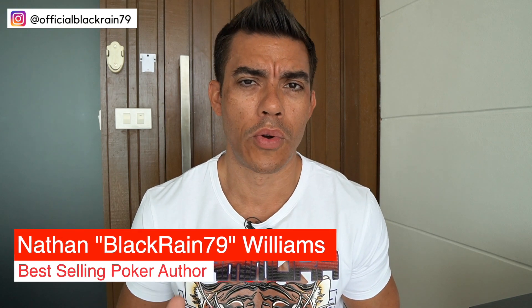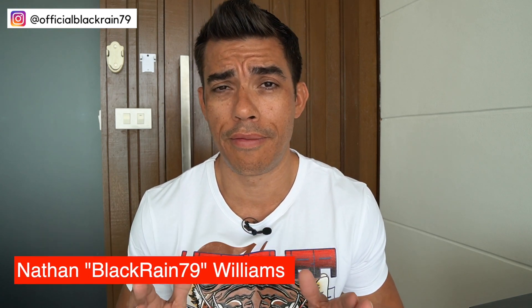What's up guys, Nathan here, and today I want to talk about a poker hand that the vast majority of poker players do not play correctly. This might be costing you money at the poker table as well. I'm going to walk you through some examples today to help you play this hand better, so let's jump right into it.